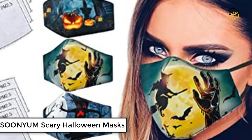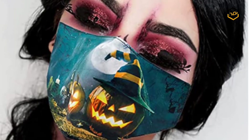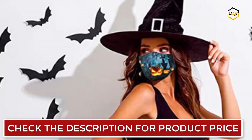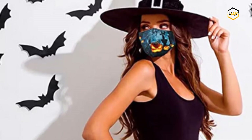Ranking at number 4 we have Asunem Scary Halloween Masks. These designer half face masks are perfect for protection against airborne particles, pollution, and party use. The inner is soft combed cotton which can directly contact your skin without irritating it, and is very effortlessly breathable to wear.